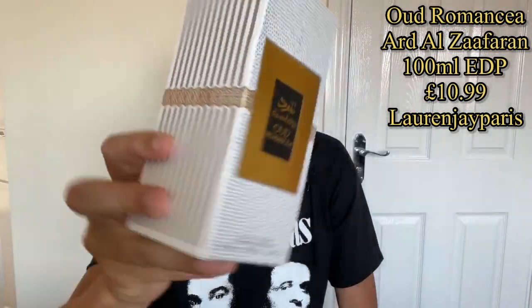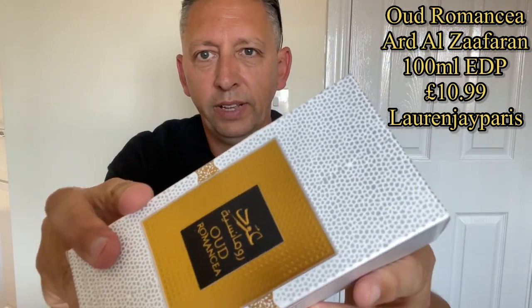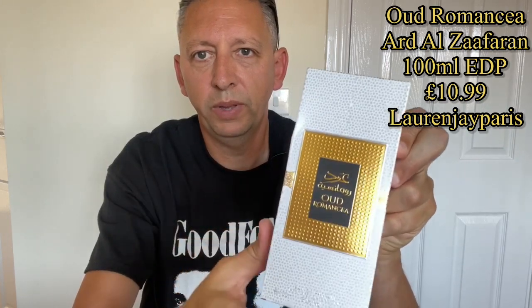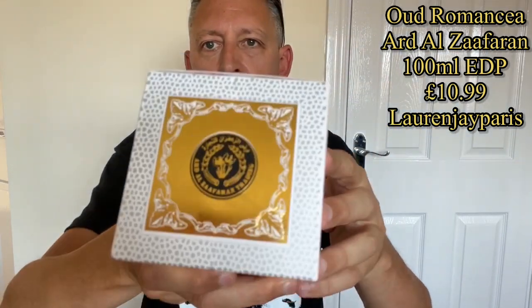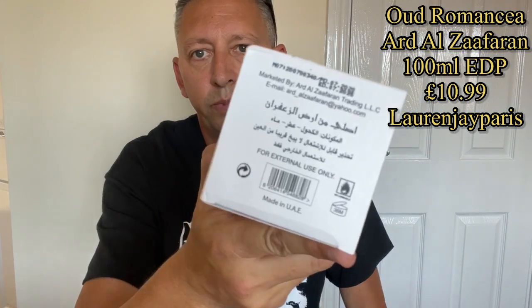Someone recommended this one to me — it's Eau de Romancia, a 100ml Eau de Parfum. So this is what it looks like. I'm a bit worried because it seems to be moving around quite a bit inside. It's got a white pebbled effect on the sides with a silver stripe, a gold band around, and a gold plaque with 'Eau de Romancia' in the black section in the middle.